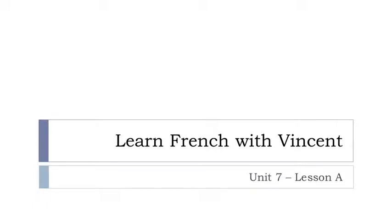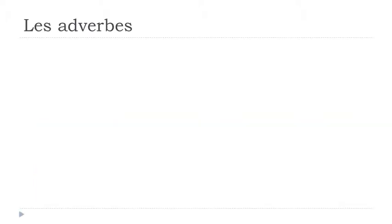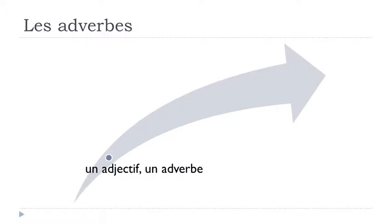Bonjour à tous, hi everyone and welcome to Learn French with Vincent. This is Unité 7, leçon A. And in this lesson we'll work together on the adverbs, les adverbes, and to be more precise we'll see three cases: first with an adjective, then with a verb, and finally with a full phrase.